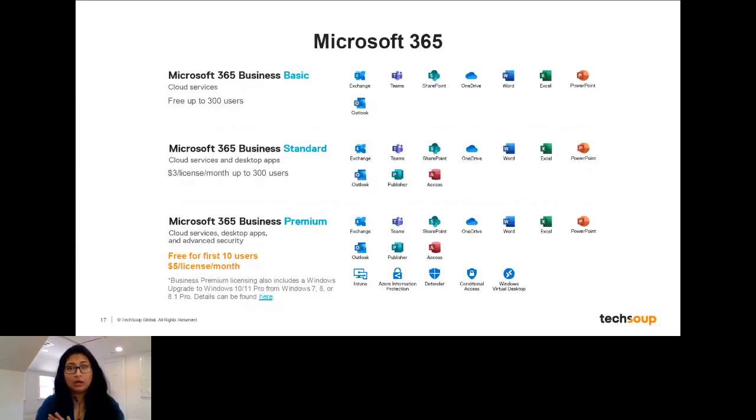You can mix and match — not everybody in your organization has to have the same license. We would recommend that people who are administrators, in IT settings, or who need a higher level of security get the higher level products. Maybe some of your users have Business Premium, but for volunteers or other staff who are only accessing certain things, using email, or using online services, you can mix and match and go for a different license for them.